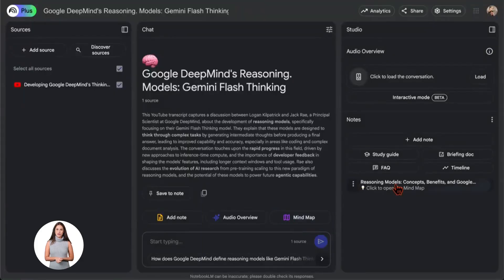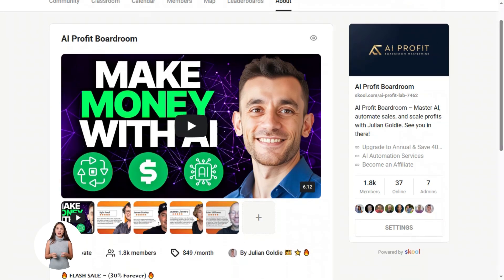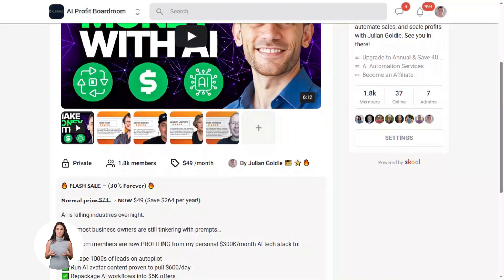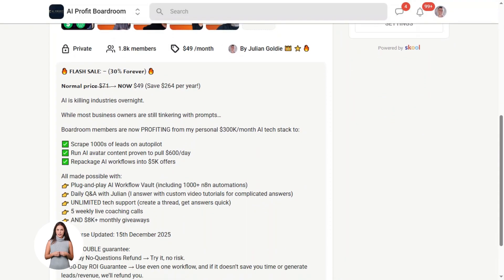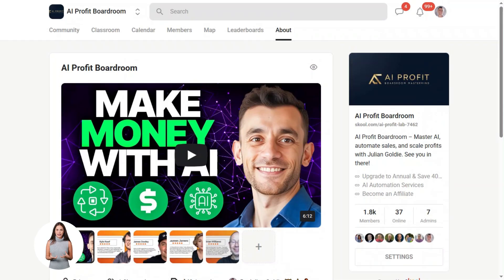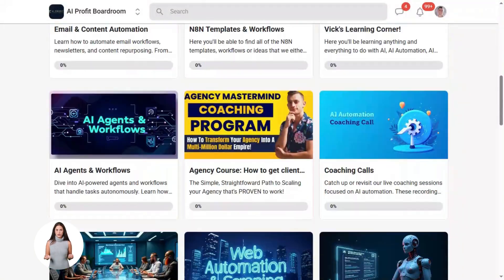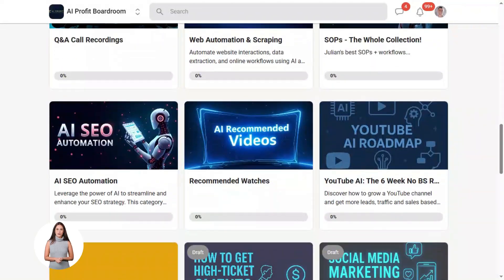It takes complex research and makes it easy. Now, if you want to dive even deeper into AI automation, I run a community called the AI Profit Boardroom — the best place to scale your business, get more customers, and save hundreds with AI automation. Learn how to save time and automate your business with AI tools like New Gemini and Notebook LM. Link is in the comment and description at school.com slash AI Profit Lab.